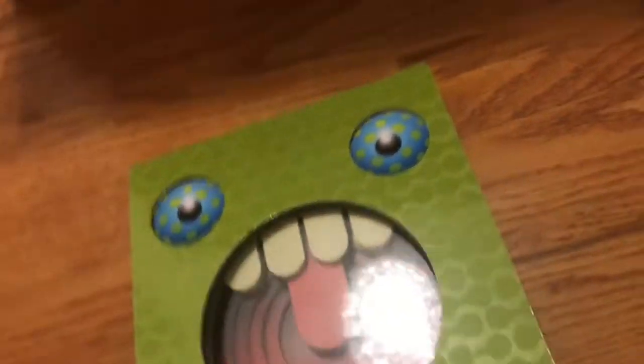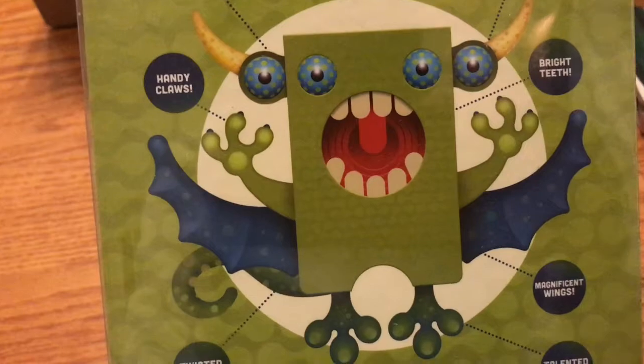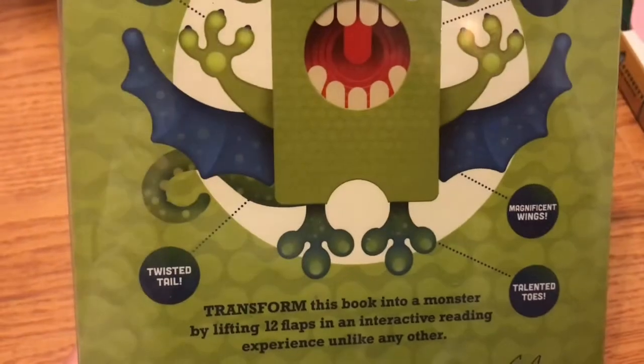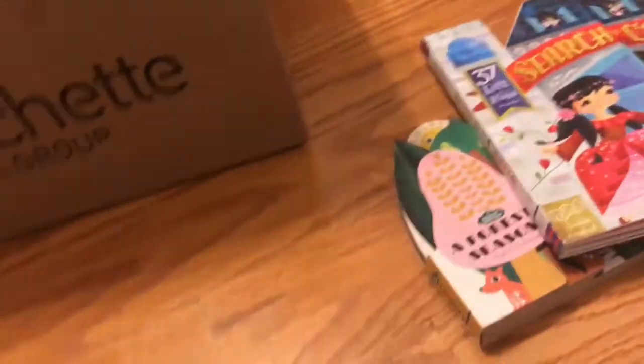I like that it's interactive and that there are a lot of pages. This is another really interesting book — it's called Make Me a Monster — oh my goodness, look at all the interactivity. So as you turn each page, it's sort of different aspects of the monster that can be unfolded. You can make the monster's features as you see fit. It's definitely a book for kids who like monsters and who are creative and want to sort of play with all the different permutations. Yeah, that looks really fun.